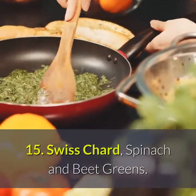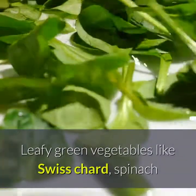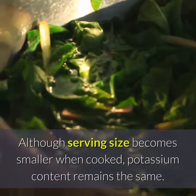Number 15: Swiss chard, spinach and beet greens. Leafy green vegetables like Swiss chard, spinach and beet greens are full of potassium, especially when served cooked. Although serving size becomes smaller when cooked, potassium content remains the same.